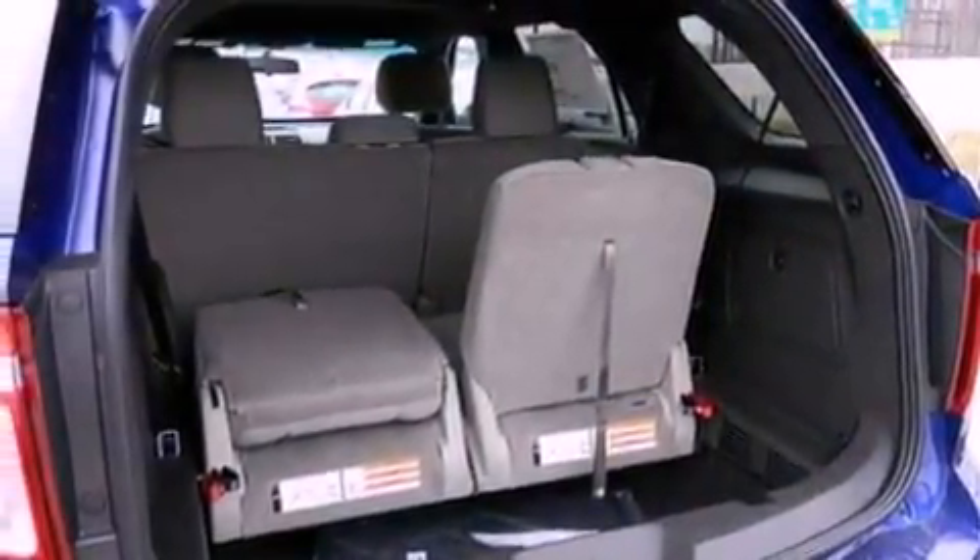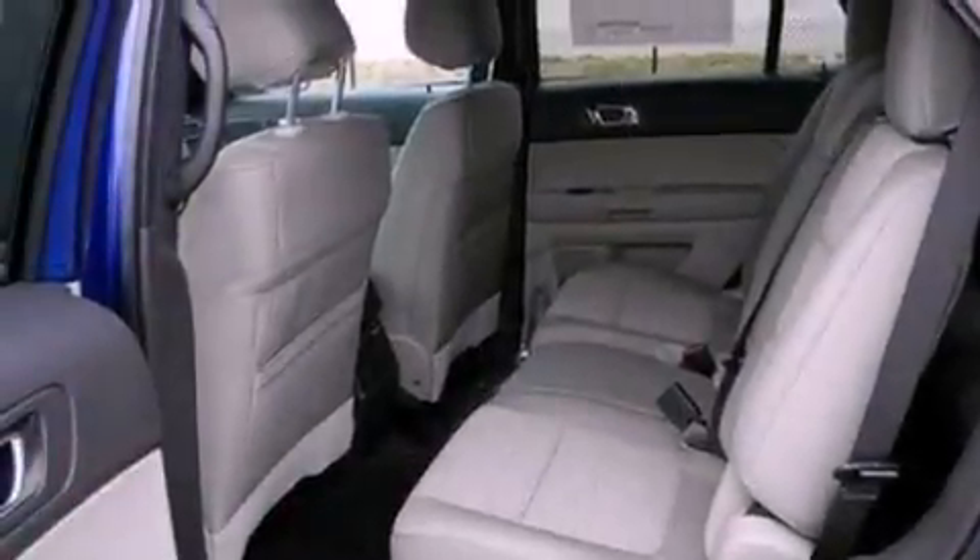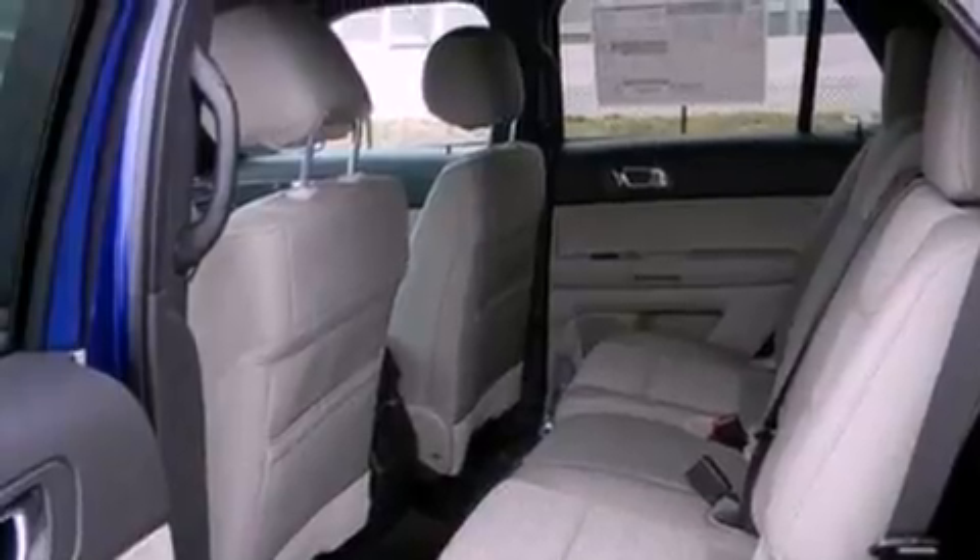The following features are also included: heater vents for rear-seated passengers, cruise control, full power accessories, a six-speaker audio system, and a four-wheel independent suspension.